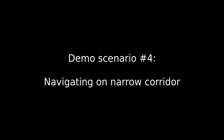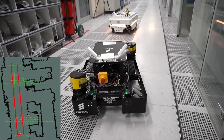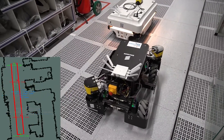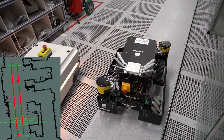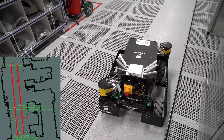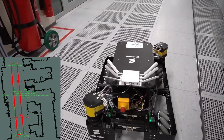Navigating on a narrow corridor is another relevant use case. The problem is that the AGVs are going towards each other and one AGV should move out of the way so the other can continue its mission. In this case, we selected the research AGV to move because it maneuvers much better.